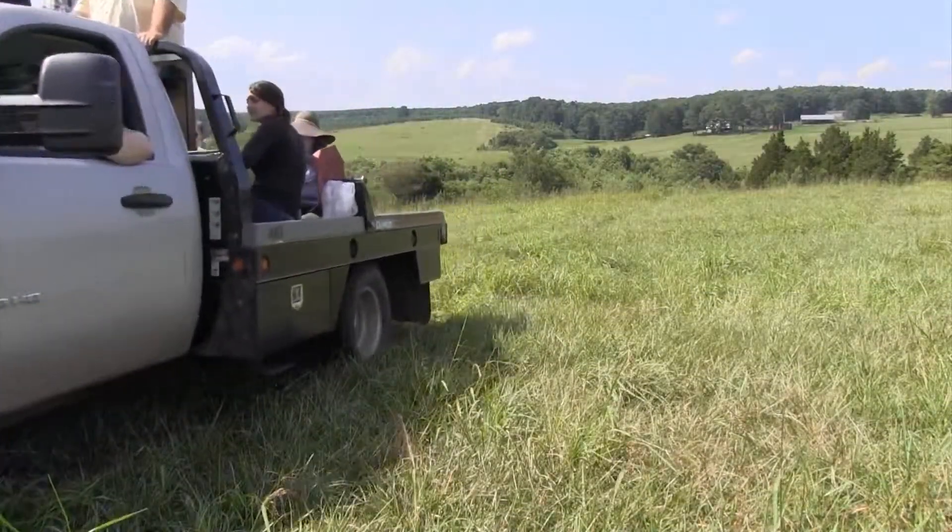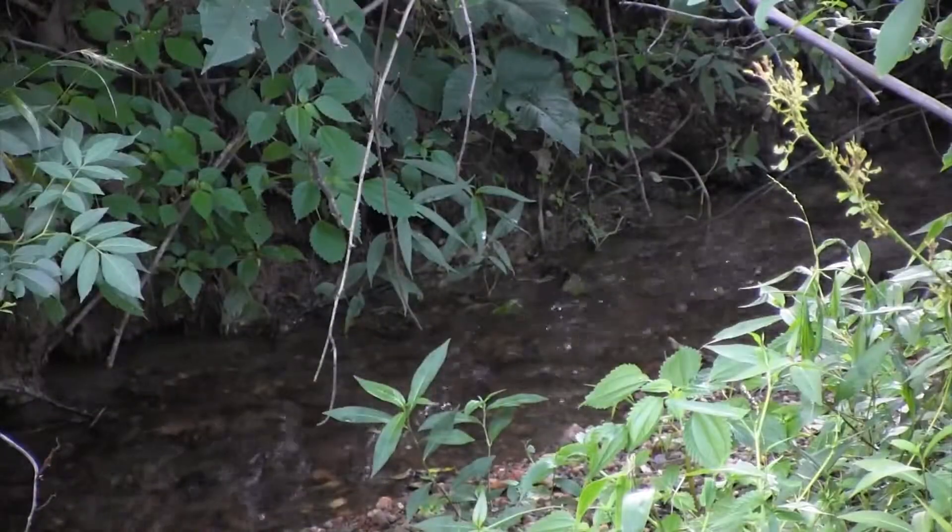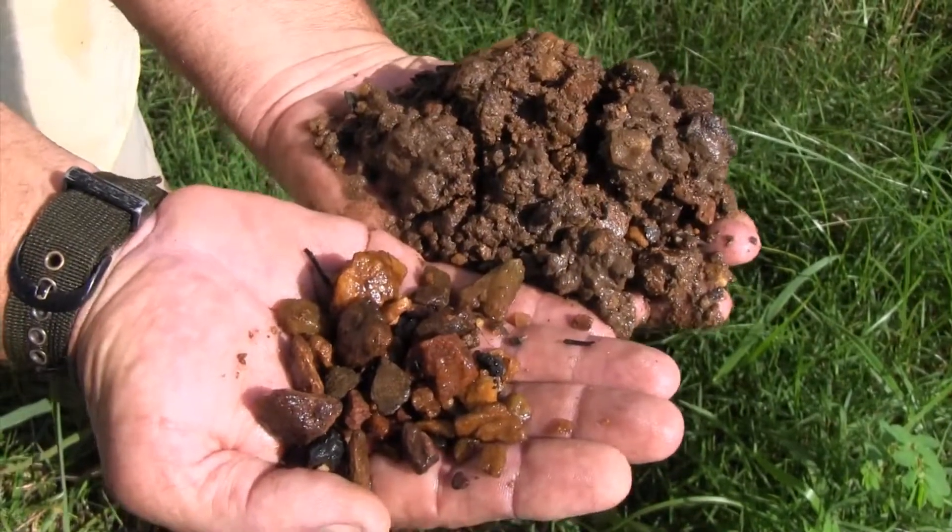The trees help control erosion and nutrient runoff, which means cleaner water flowing from the farm to the Chesapeake Bay. When we get a one-inch rain, the streams that our streams run into would be muddy. Ours is always clear — it never gets muddy.